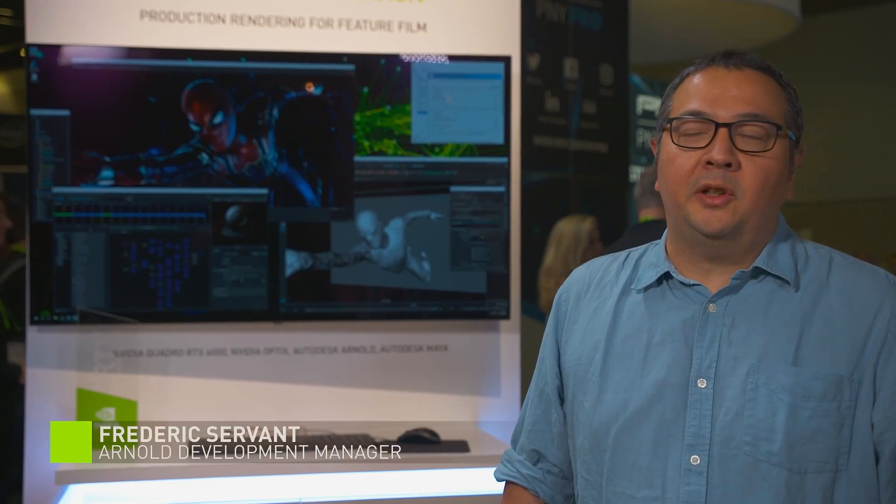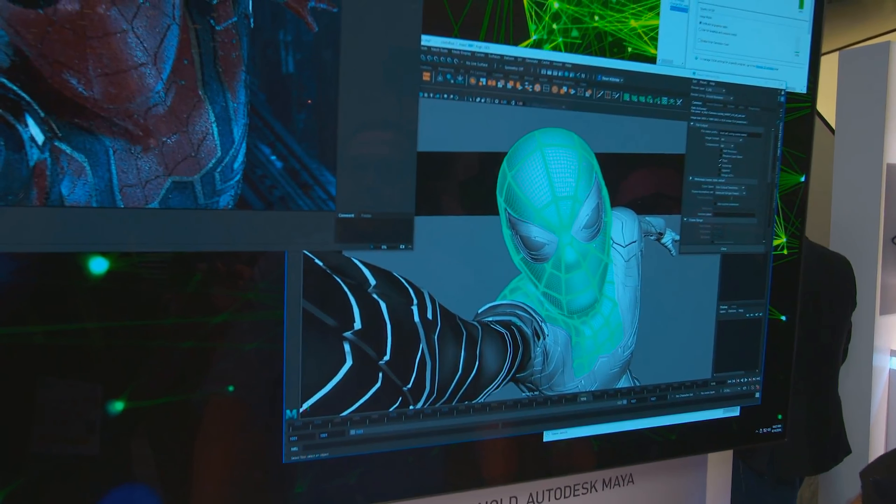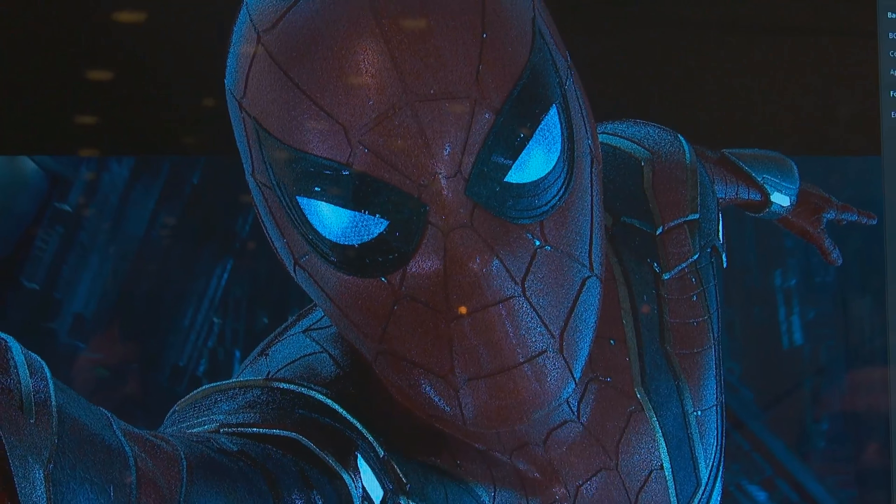I manage the development on the Arnold renderer at Autodesk. What we've been doing for the past two years is porting Arnold on the GPU. What we really wanted was to prove that it was viable on more complex assets that are very complex in shading, in terms of size and geometry. It's really a different game, and we're delighted to see that it holds up.